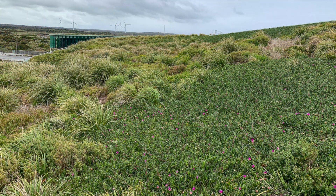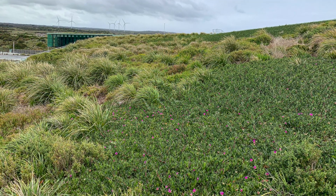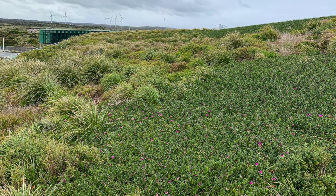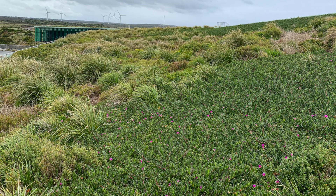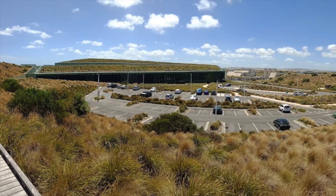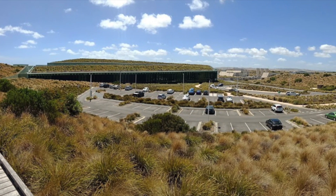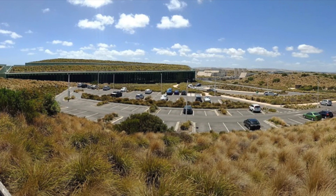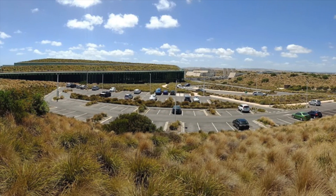ARM Architecture surrounded the plant with new ones to help conceal it visually and acoustically, requiring a design which made the structure barely visible from all public viewing points. The plant is covered with a 27,000 square meter living tapestry of indigenous plants, making it the largest green roof in the Southern Hemisphere. The 225-hectare site will become a revegetated native parkland and ecological preserve.